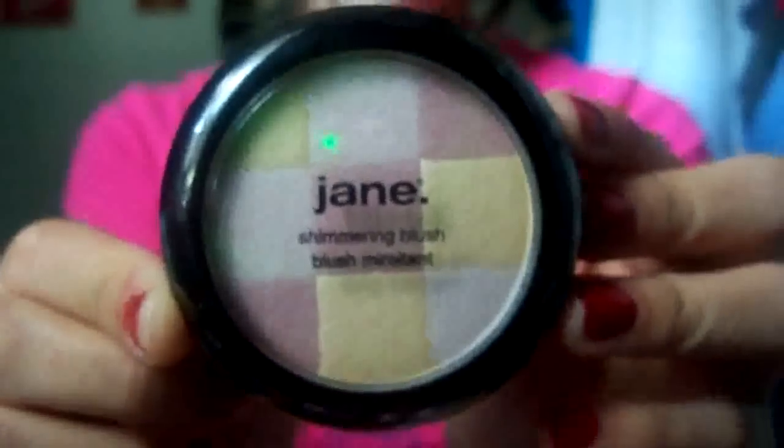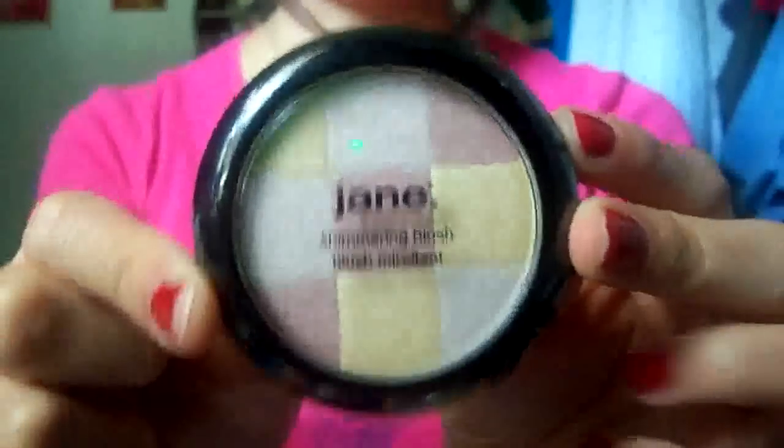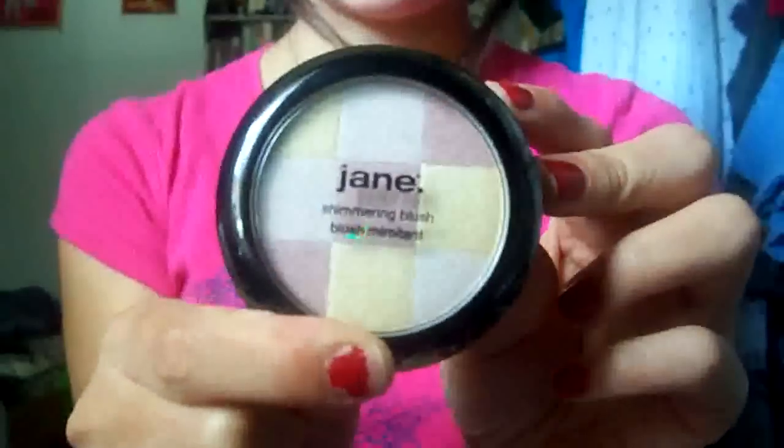We crossed over to Walgreens and I bought a couple of things. I got this VO5 heat defense conditioning spray, so when I get a nice straightener I can use it. I also bought this Jane Shimmering Blush — I heard it works well as a highlighter instead of blush, and I need a highlighter, so I bought it. I haven't tried it yet.